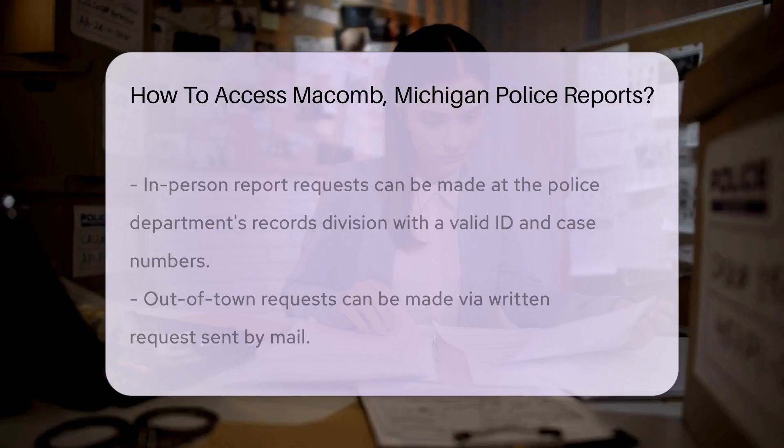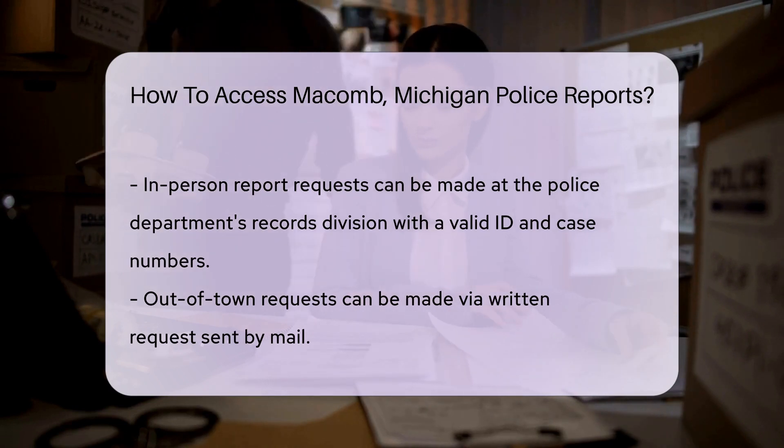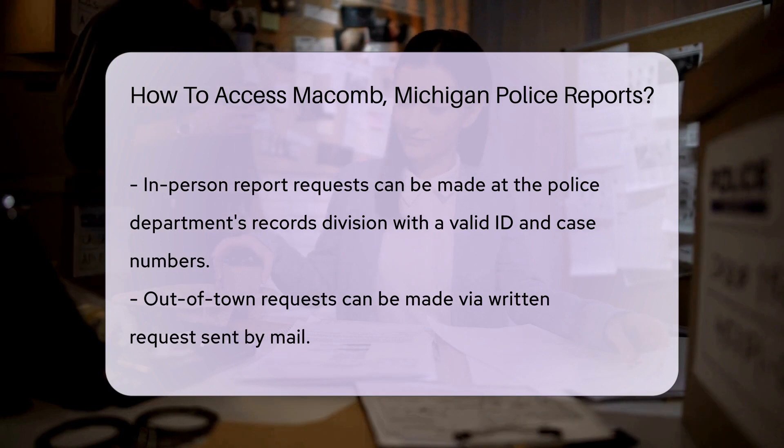In-person requests are also an option. Swing by the police department's records division. Remember to bring a valid ID and any case numbers related to the report you seek.